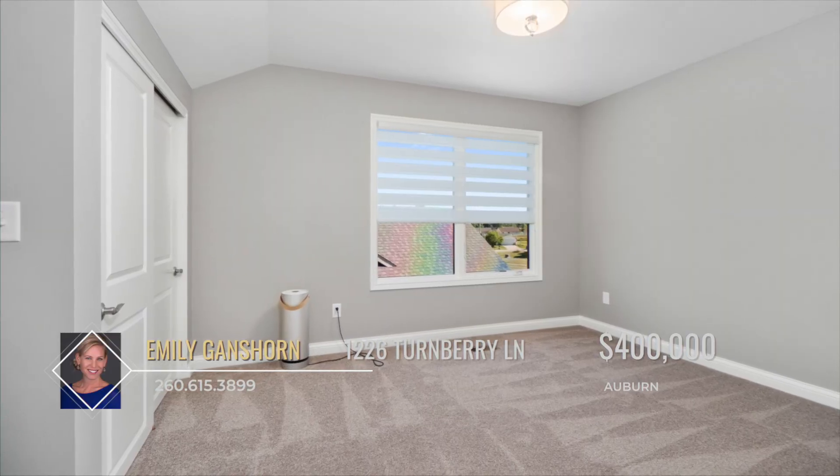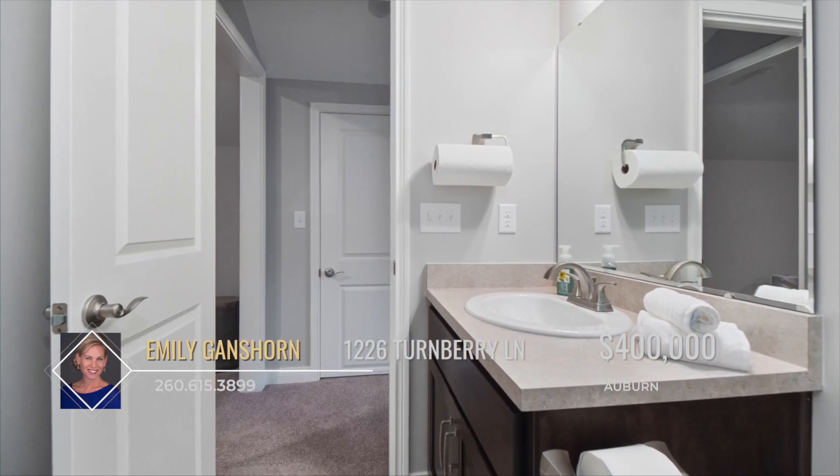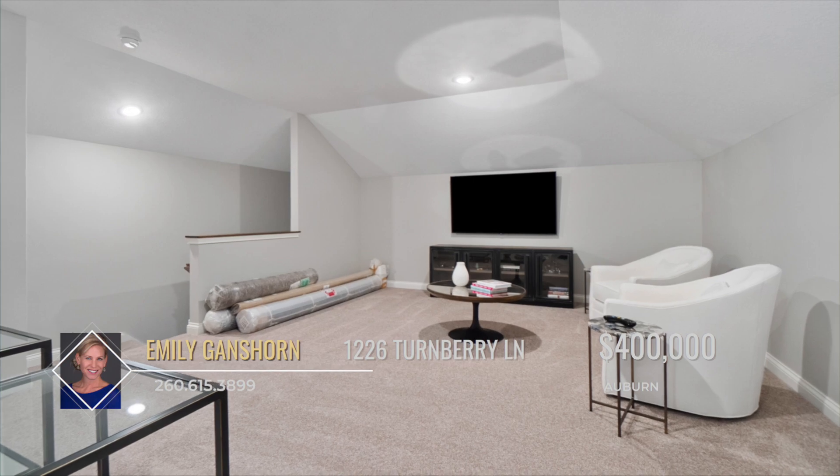This home offers two additional bedrooms, full baths, and a spacious loft for multi-use space on the upper level.